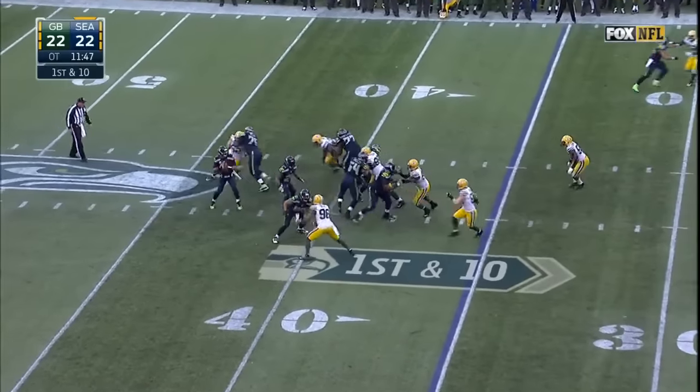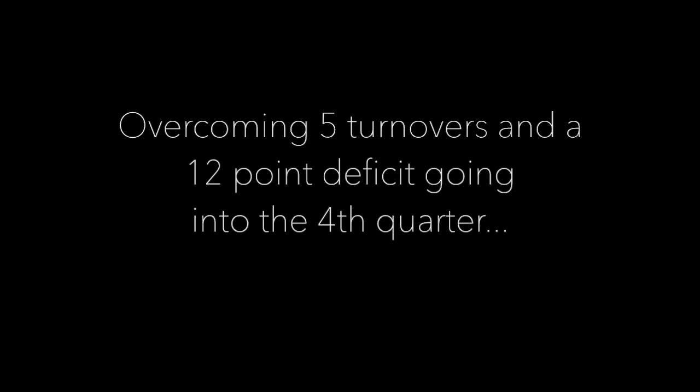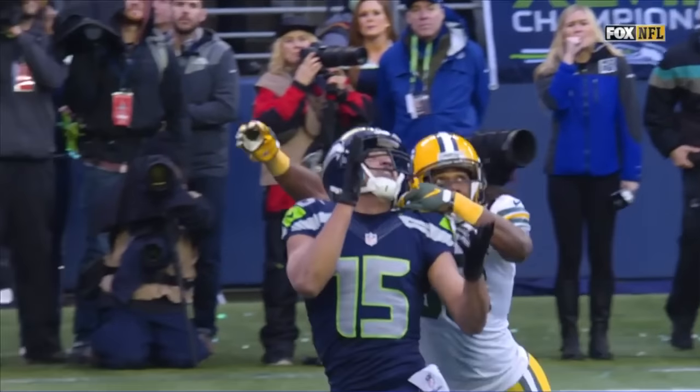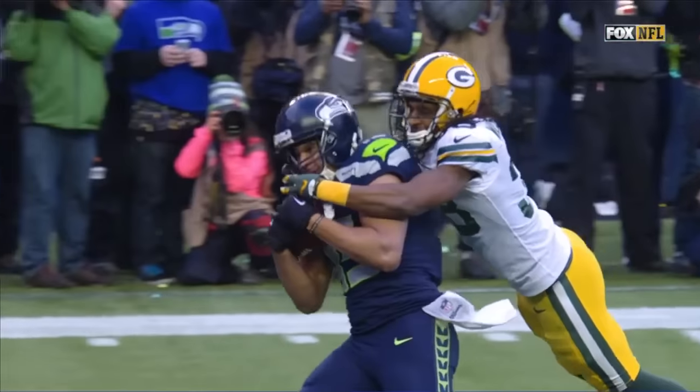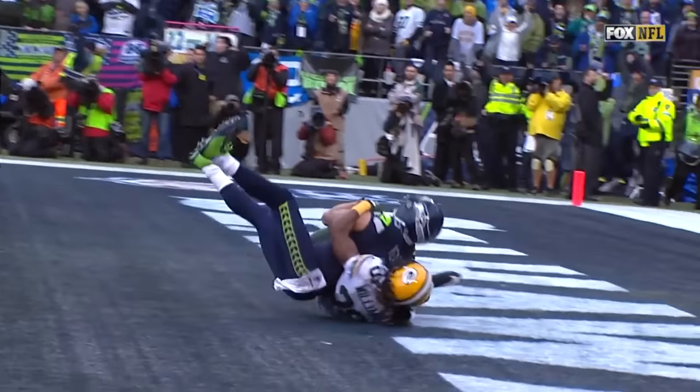Russell takes the snap, drops back, he's going to throw down the middle — he's got it back. The ball is caught! Game over, baby! Touchdown! The game is over! The Seahawks are going back to the Super Bowl in Glendale. What a catch!